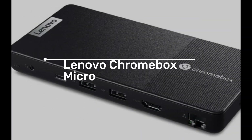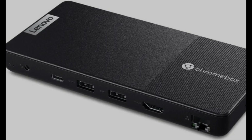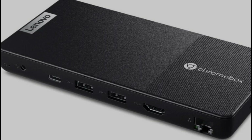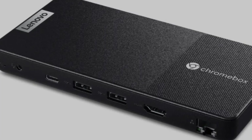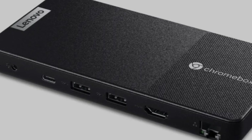Lenovo Chromebox Micro. Lenovo has launched the Chromebox Micro, a mini PC that's so small it's comparable in size to an iPhone. Just to give you an idea, this computer measures 162.79 mm and is 20 mm thick. Despite its small size, it packs a punch with its impressive specs.